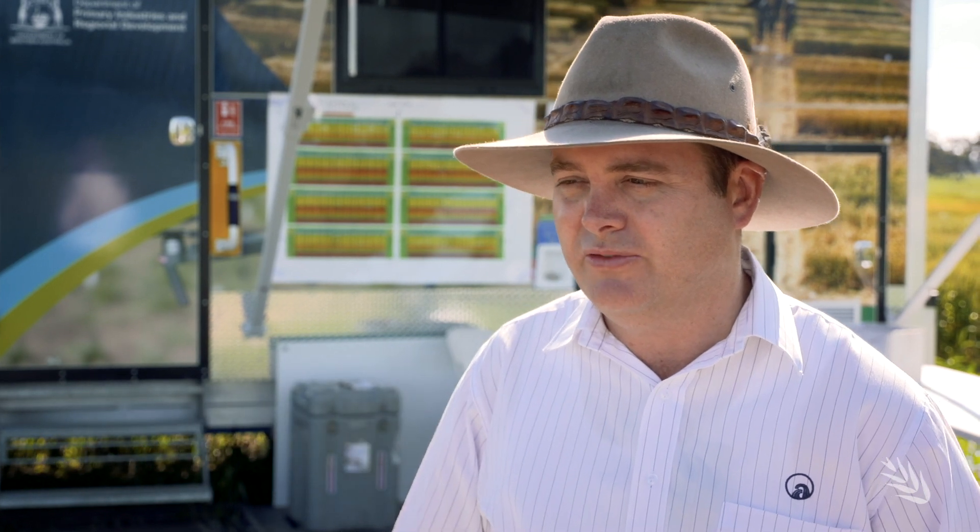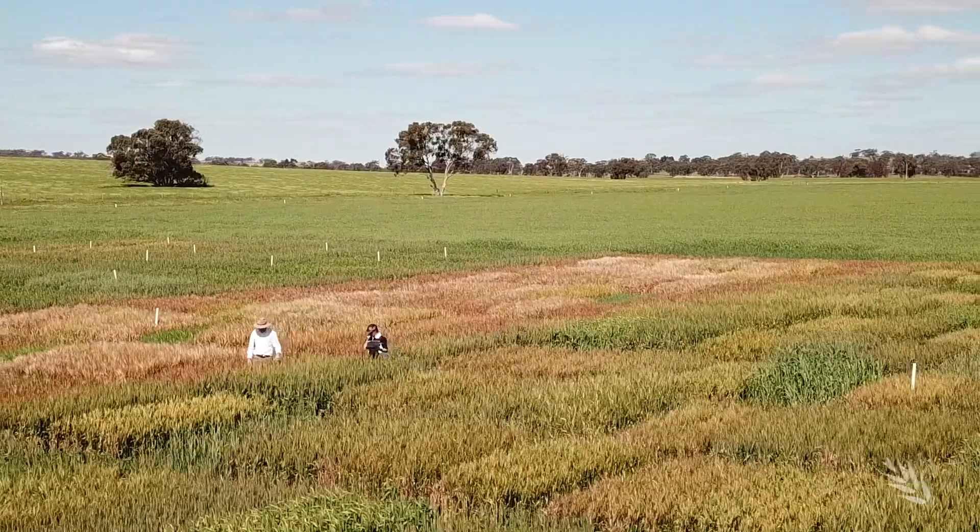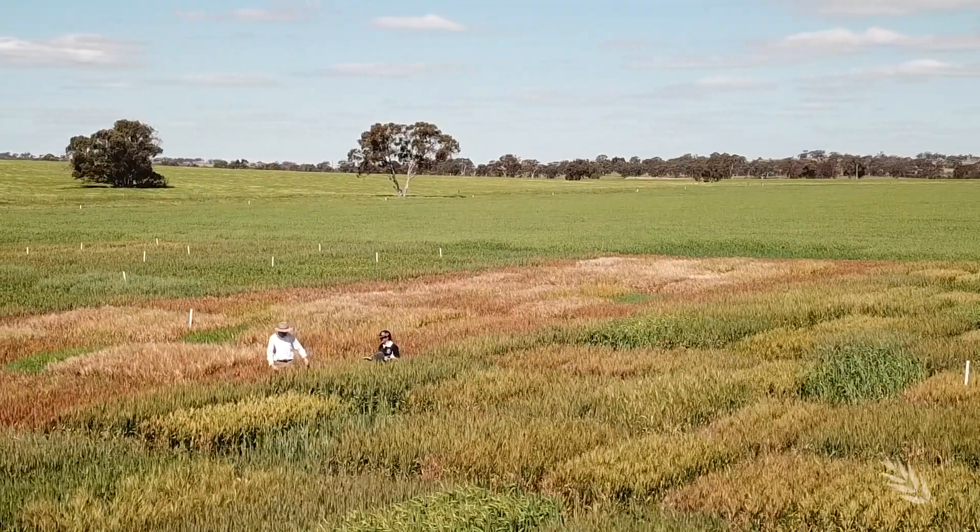Currently the best indication we have is less than 2 degrees inside a Stevenson screen is an indication that there might have been a frost. Quite often when you go into a paddock there's a whole range of symptoms from multiple different frost events, not just one frost event.